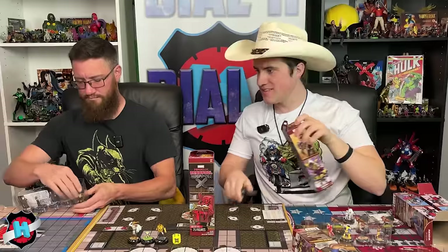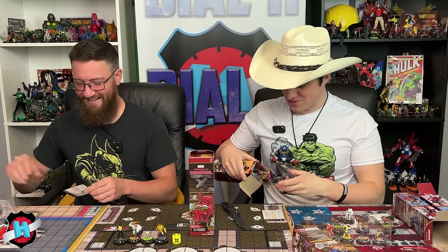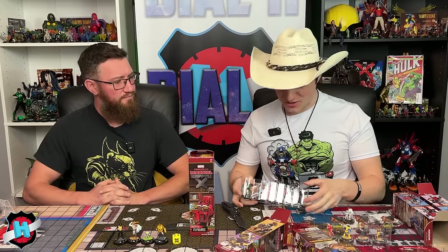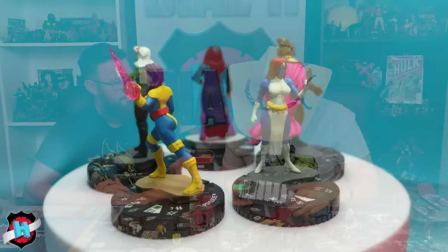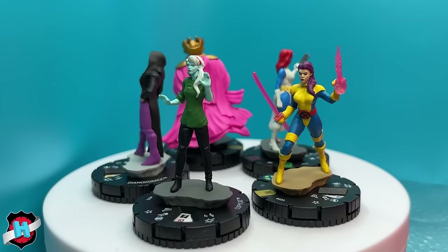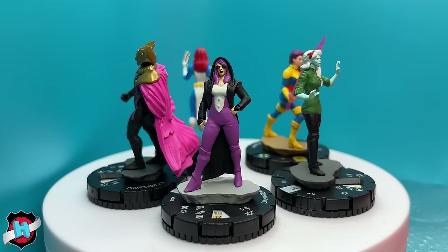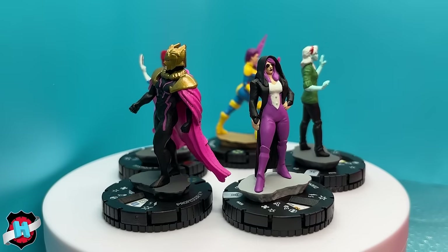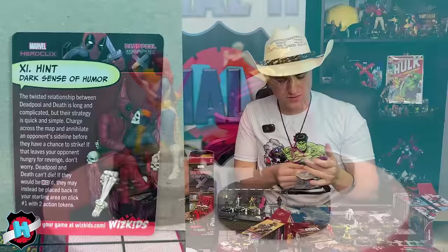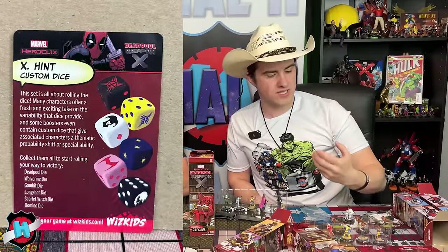Pack ten has Psylocke (new super rare), Professor X (new rare), Mystique, Copycat, and Diamondback, plus a hint card about Deadpool and Death. A reverse side shows special Deadpool dice — black and red instead of the standard yellow and blue set symbol. Psylocke has a Psychic Ninja trait: Stealth, with free Mind Control but only targeting adjacent characters.